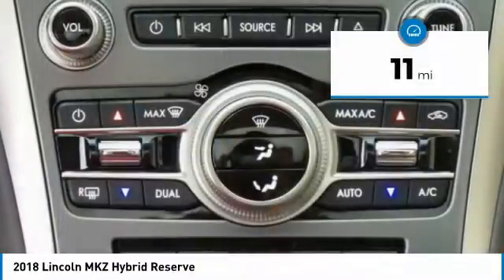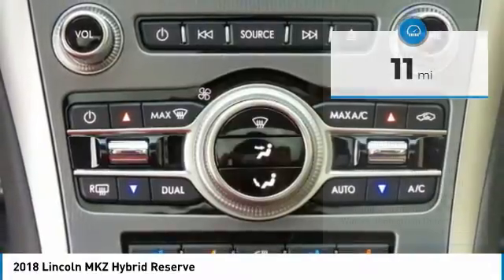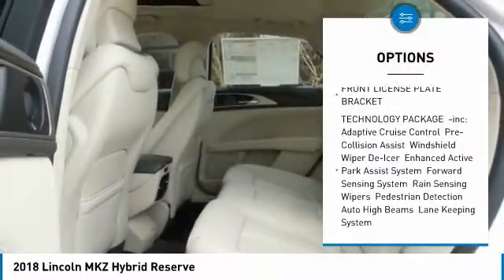This vehicle has less than 100 miles. Here are some of this vehicle's great options: Power Moonroof, Front License Plate Bracket.